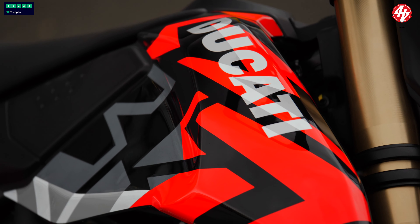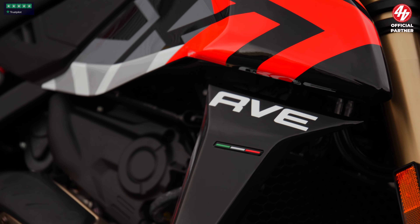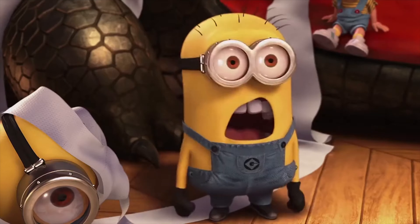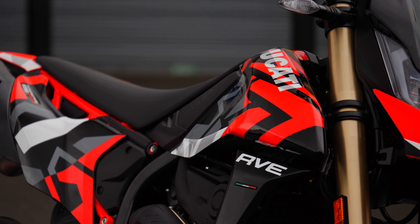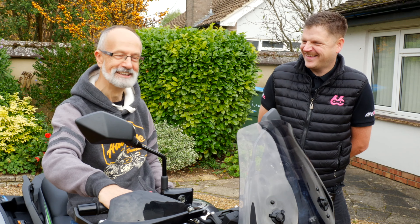Brand new for 2024, this is the Ducati Hypermotard Mono RVE — a new single cylinder engine, a new chassis, a new design. And the key for this thing could be in your hand. Yes, you could win this brand new 2024 model or a fat lump of money in your bank account. Simply click the link in the video which will take you to apex66.co.uk — the best website in the world. Get your tickets and you could be joining our 6,000 UK winners.